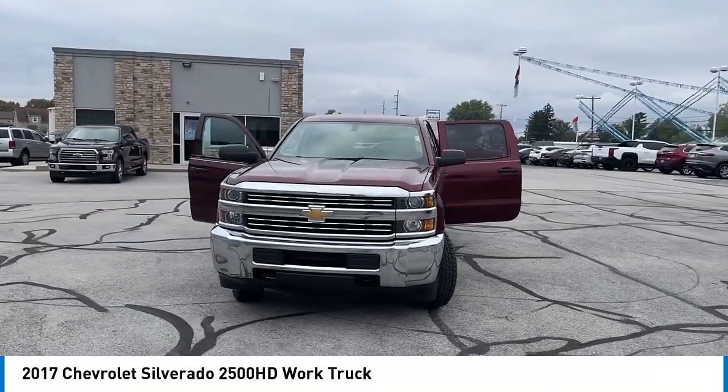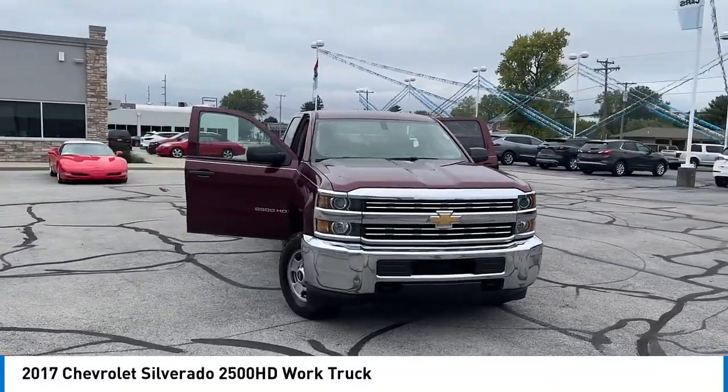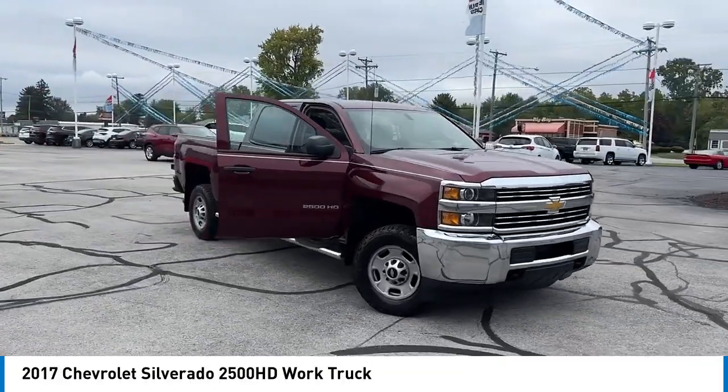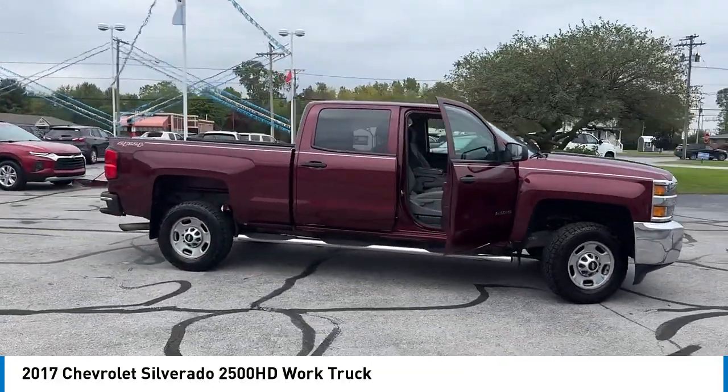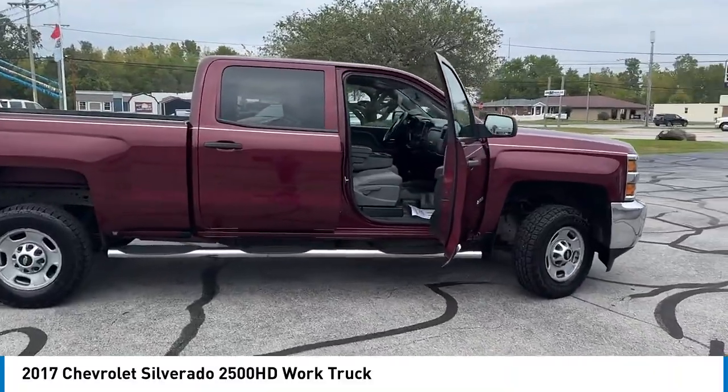Looking for the right vehicle? Check out the 2017 Silverado 2500 HD. This pickup truck pulls unlike any other. Here are some of this vehicle's great options.